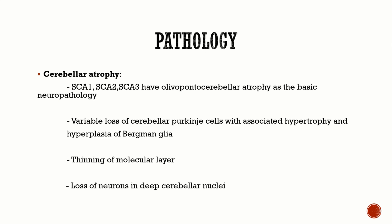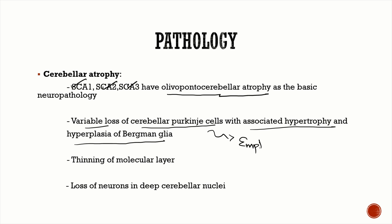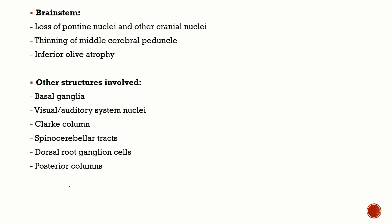The basic neuropathology in SCA 1, 2, and 3 is olivopontocerebellar atrophy, with variable loss of cerebellar Purkinje cells and associated hypertrophy and hyperplasia of the Bergmann glia, giving rise to what is known as the empty basket appearance. There is also thinning of the molecular layer, loss of neurons in the deep cerebellar nuclei, loss of pontine nuclei and other cranial nerve nuclei in the brainstem, thinning of the middle cerebellar peduncle, and inferior olive atrophy.